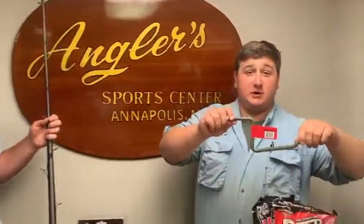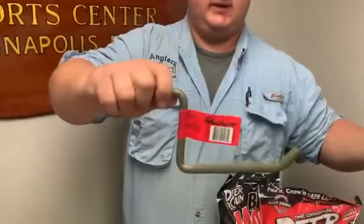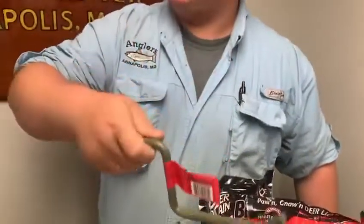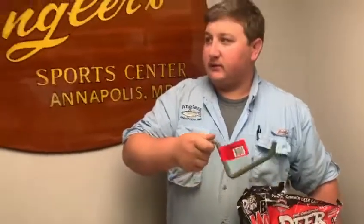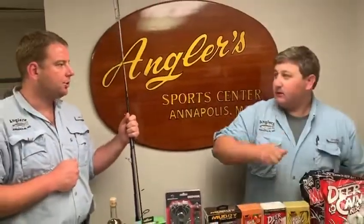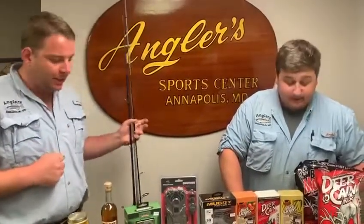Can't forget the screw-in tree steps for you guys that want to hang your stands. These are always crucial — I always keep a couple in my bag because for some reason I never screw them in right. There's nothing like a couple of out-of-shape guys trying to bear their way off a tree. It doesn't really work very well.